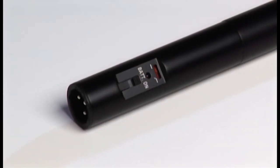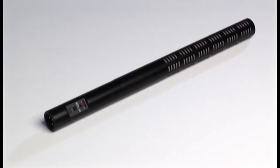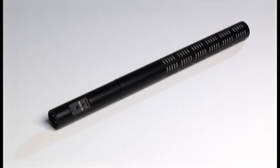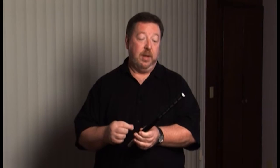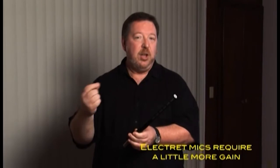Electret microphones are not quite as sensitive as true condenser microphones, but they are very sensitive. If you're using an Electret microphone in an episodic or feature setting, you may introduce a little bit more noise into the system than you would with a true condenser, because you'll have to raise the gain up a little further to get the same range. That usually introduces just a little bit more noise. Not really important if you're doing news or non-critical recording, but something to think about for features or episodics.